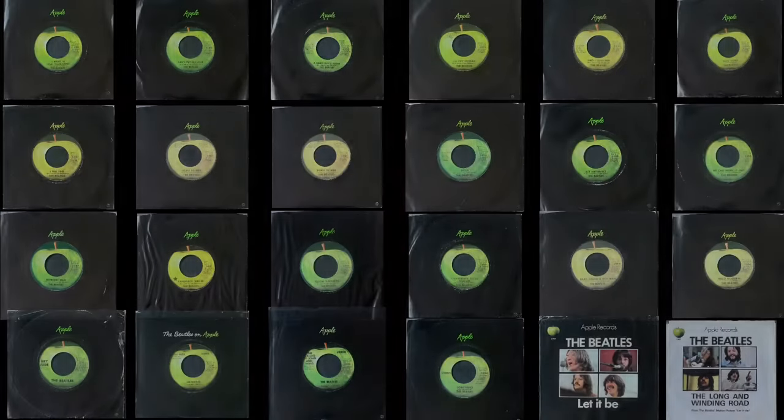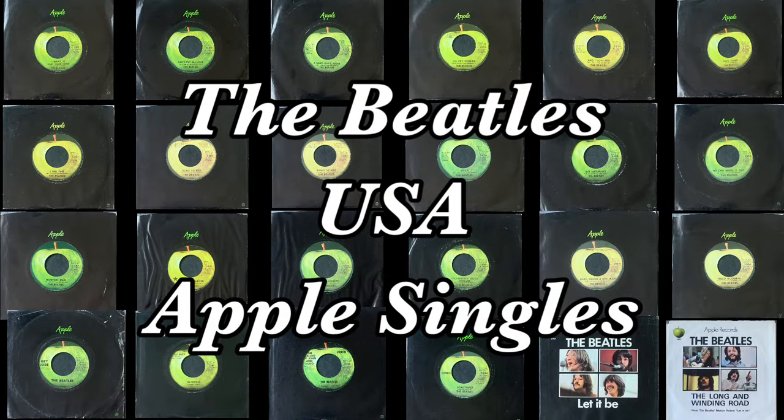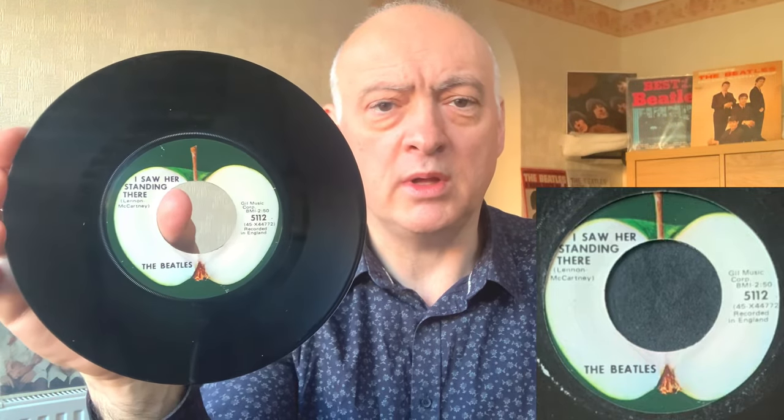A massive hi to all you Beatle people from yours truly, Beatle Dave. Now let's take a look at these Beatles USA Apple 45s. The first one — the one that started it all in America — is 'I Want to Hold Your Hand' with the flip side being 'I Saw Her Standing There', on Apple 5112. It's a really glossy lovely sleeve — these are prone to splitting but they're all in pretty good condition — and what an absolutely wonderful single to start off.